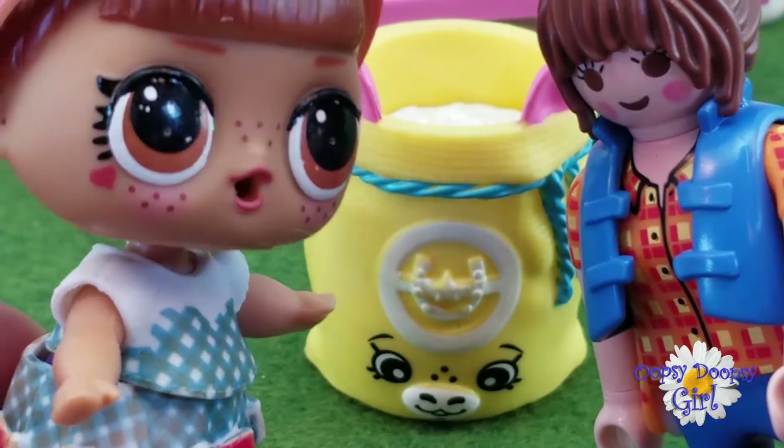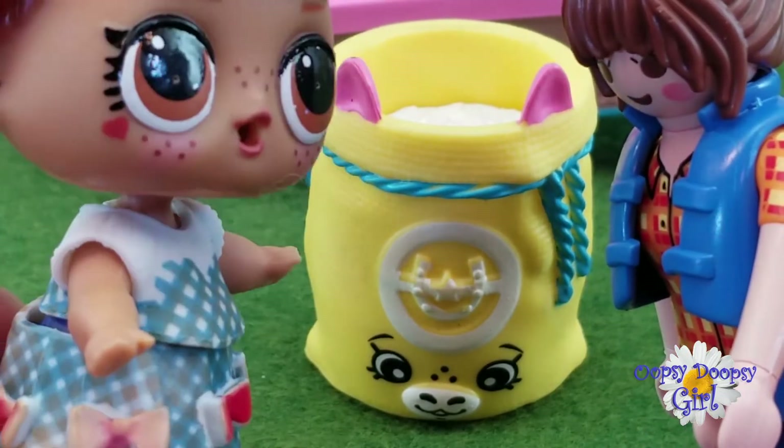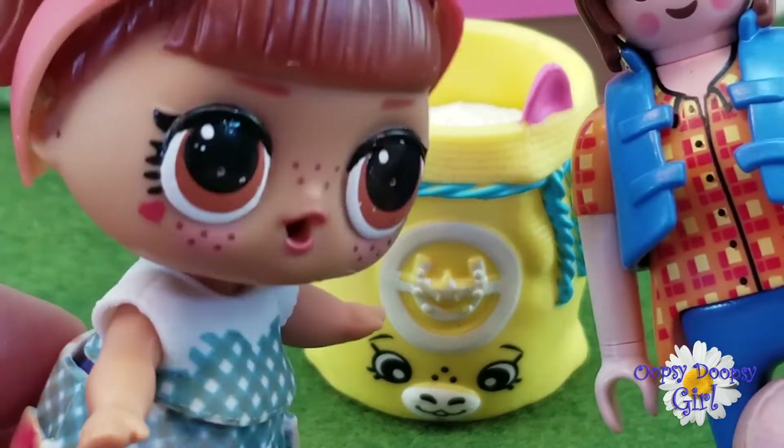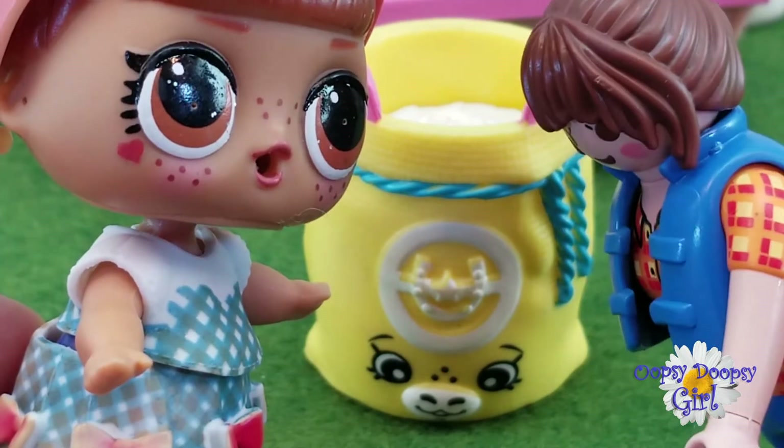The next thing is this horsey bag of grain! That looks different than my bag. Notice the cute little face! I'm seeing a pattern here. Exactly — Happy Place horses like Happy Place food! That's really cute, they're gonna love it!